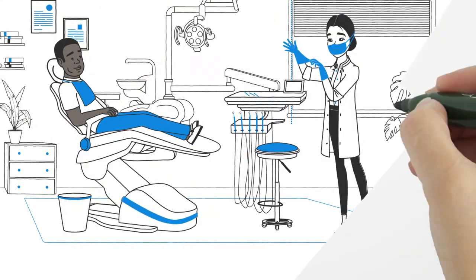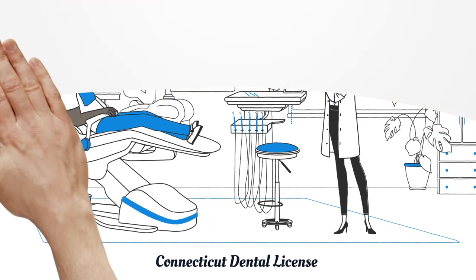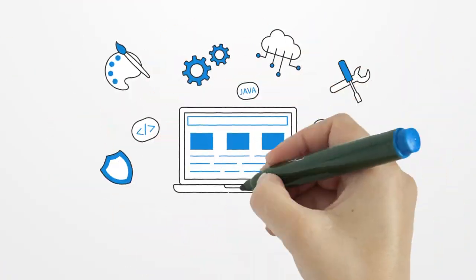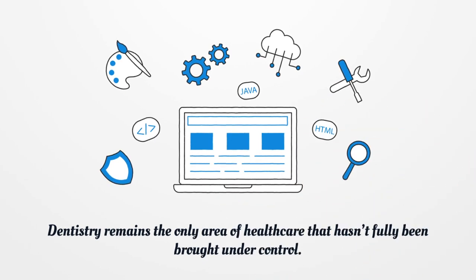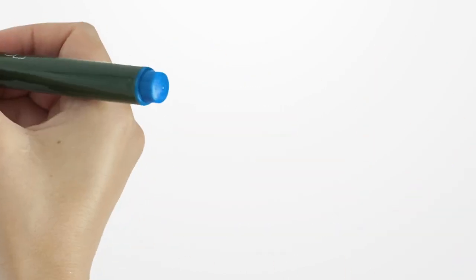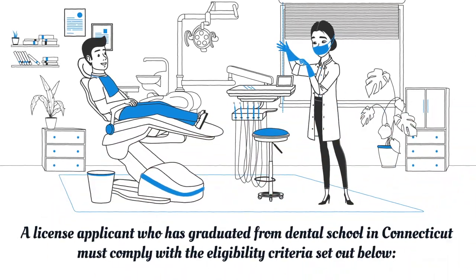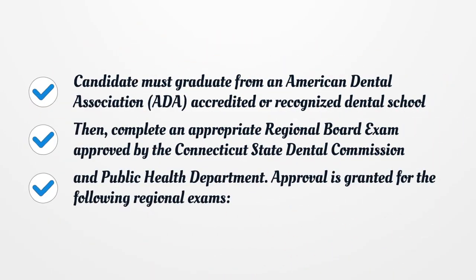Connecticut Dental License. Dentistry remains the only area of health care that hasn't fully been brought under control. A license applicant who has graduated from dental school in Connecticut must comply with the eligibility criteria set out below. The candidate must graduate from an American Dental Association accredited or recognized dental school.